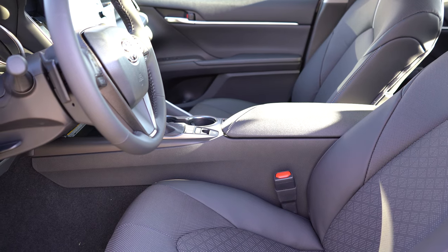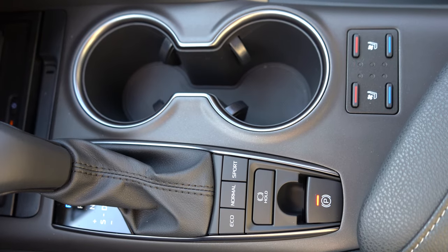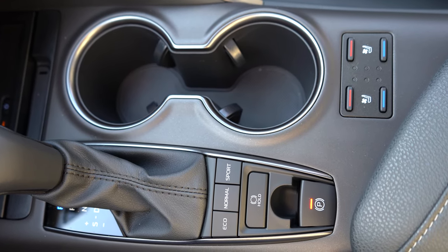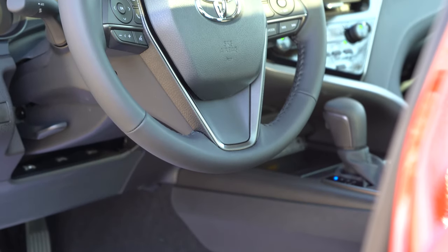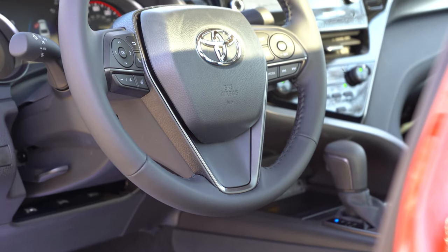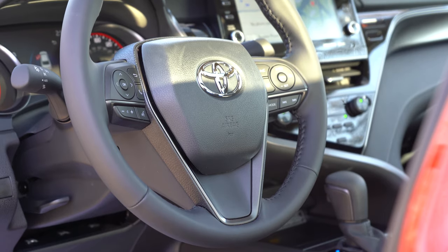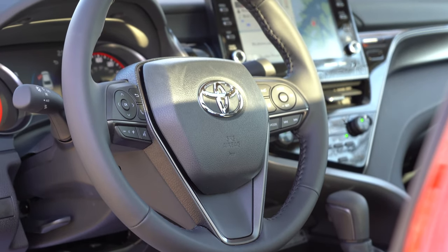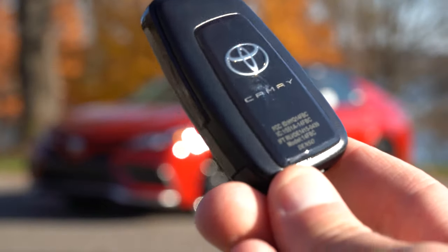Heated front seats come with the XLE trim level and up. Ventilated front seats are optional, and if you have them, those buttons are located directly behind the cup holders. The steering wheel is tilt and telescoping — leather-wrapped for the XLE V6 and XSE V6 trim levels — and a heated steering wheel is available for the V6 trims.